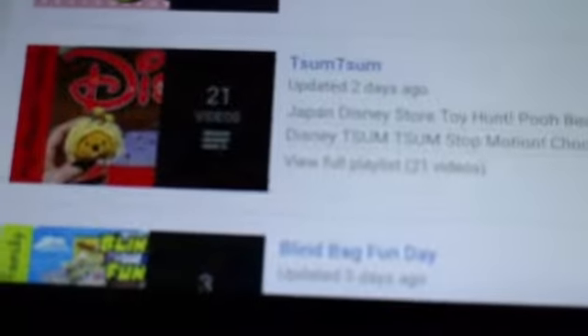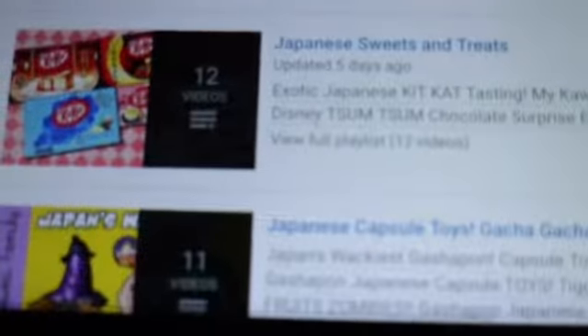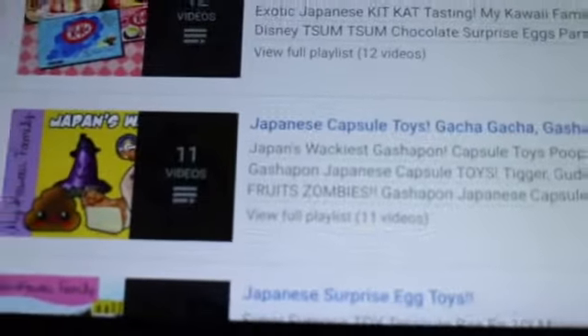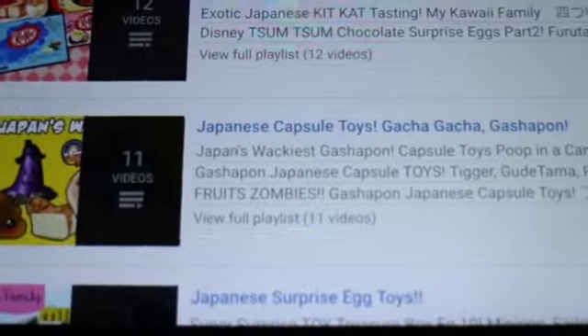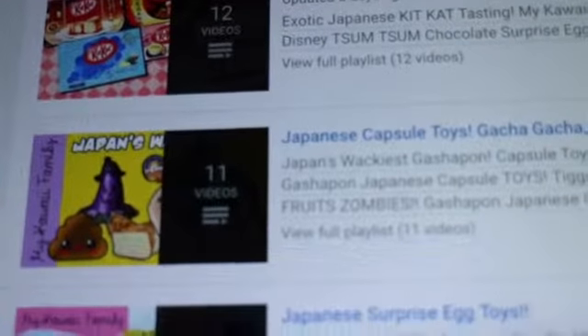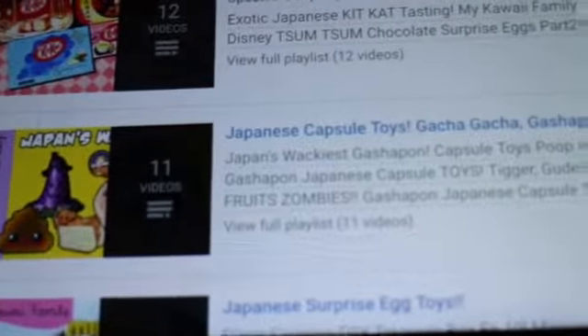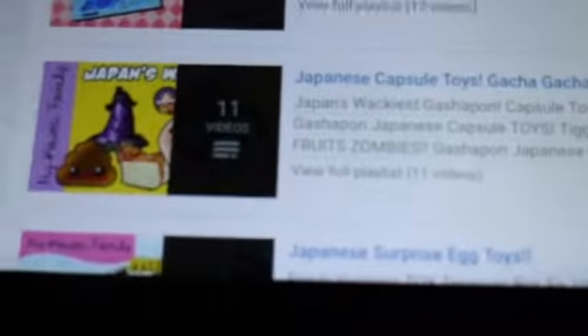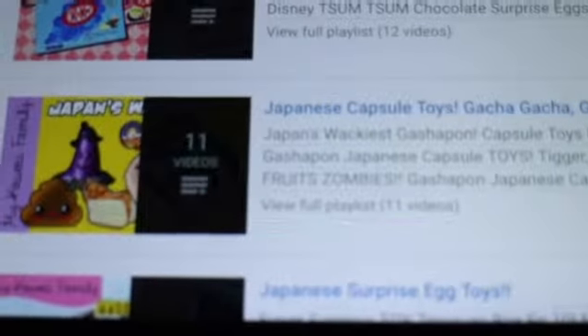She's got chocolate surprise eggs with the Zoom Zooms inside — those are one of the things I found here. She's got wine bag fundae, Japanese sweets and treats, and then the Japanese capsule toys from the Gachapon machines, which Thailand also has, but she more often gets cooler and cuter ones than I do because there's not as many here as in Japan.